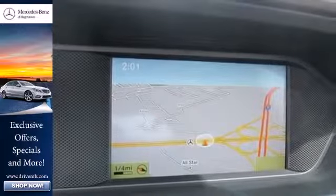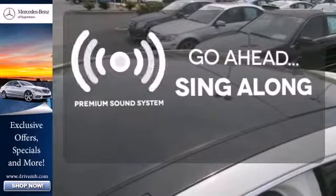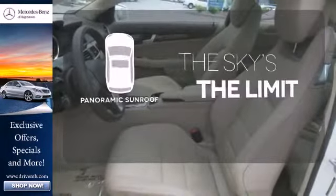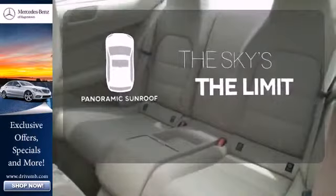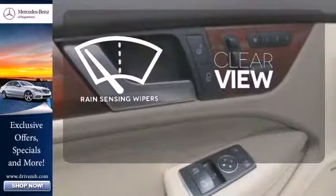Inside, you'll enjoy the climate-controlled power moonroof and garage door transmitter. Your favorite music has never sounded better thanks to the premium sound system. Let even more of the outside in with the panoramic sunroof. Keep your attention where it's needed and let the rain-sensing wipers maintain a clear view.